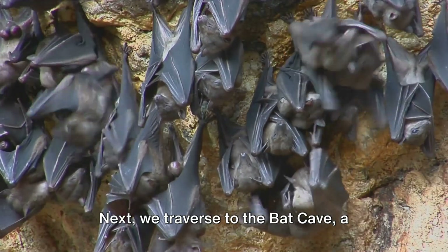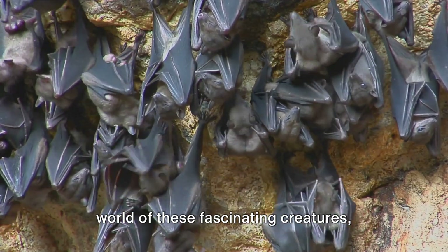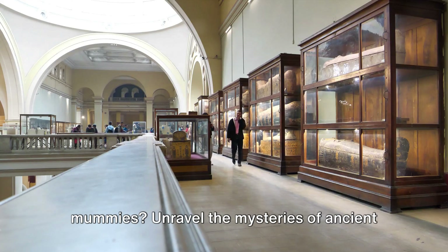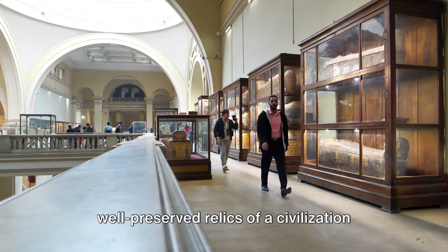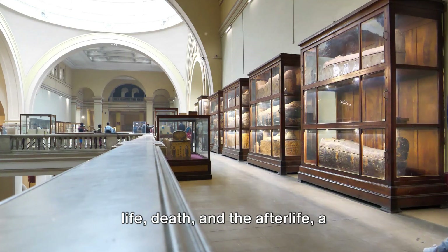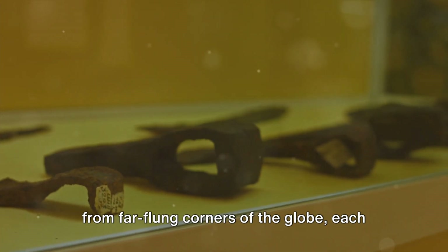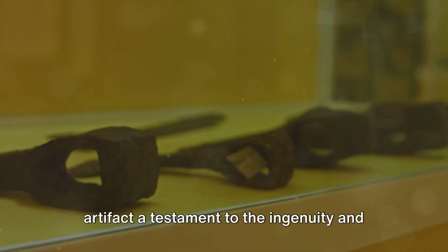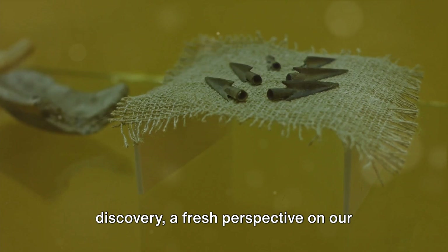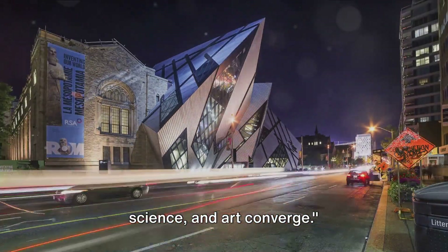Next, we traverse to the Bat Cave, a recreation of the St. Clair Cave in Jamaica — a chance to encounter the nocturnal world of these fascinating creatures and understand their crucial role in our ecosystem. And who could forget the Egyptian mummies? Unravel the mysteries of ancient Egypt as you stand before these well-preserved relics of a civilization that flourished thousands of years ago. The hieroglyphs tell a riveting story of life, death, and the afterlife. The ROM houses countless other treasures from far-flung corners of the globe — a place where every visit is a new discovery, where history, science, and art converge.